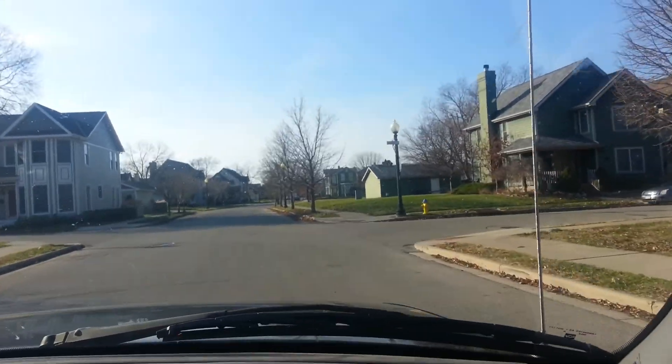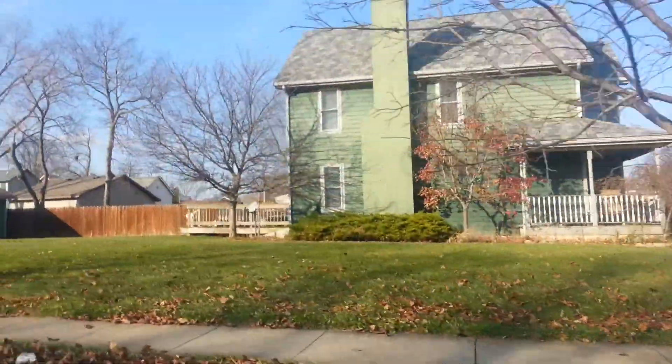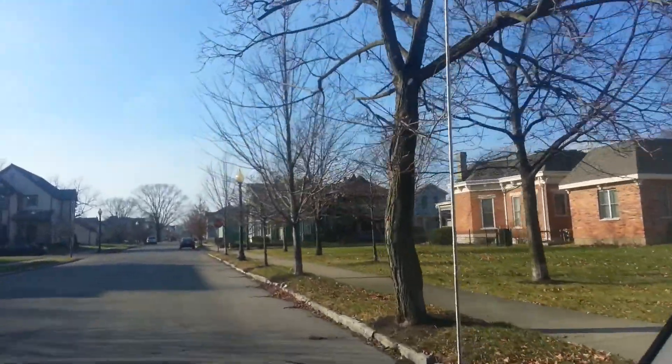Good afternoon YouTube. I believe this could be the right Dunbar neighborhood. Neighbor, you have some absolute gorgeous houses. This neighborhood borders downtown. Let's get some good shots.